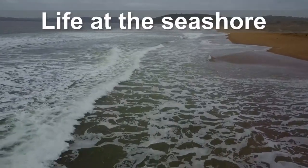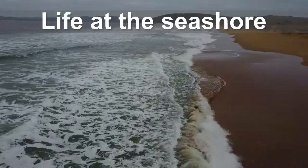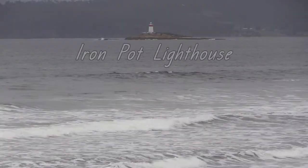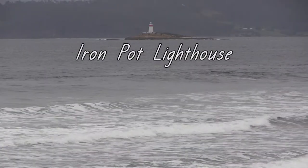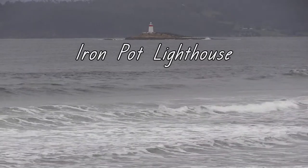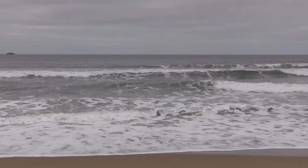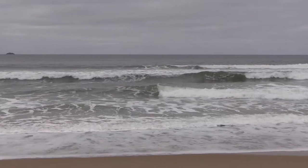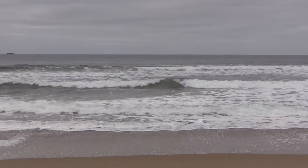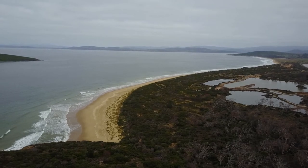In this video we're going to explore life at the seashore. This is Hope Beach near South Arm. In the distance you can see the Iron Pot lighthouse — also watch the motion of the waves. The seashore is a place where the sea meets the land. Let's look at the seashore of Hope Beach from a bird's eye view.